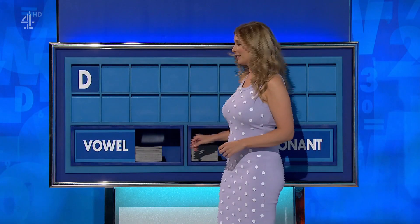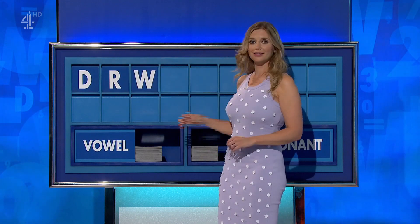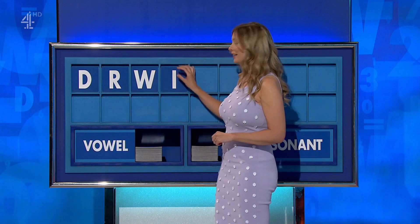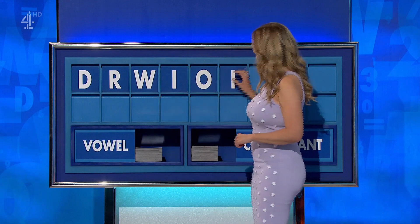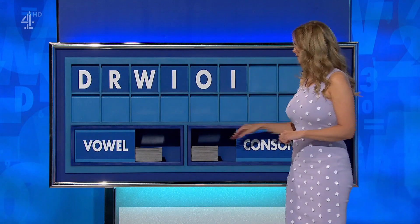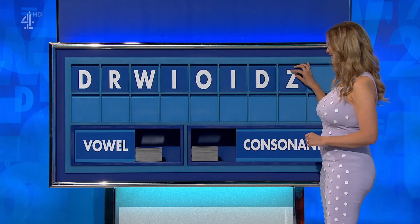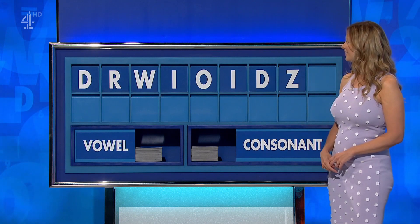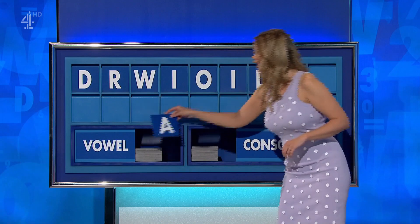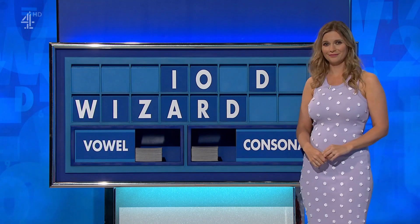Thank you, Paul: D. And another: R. And another: W. A vowel: I. Another: O. Another: I. A consonant: D. And another — Z. This is awful. And a vowel, let's try to improve it with an A. Anything else? No. Wizard was the one. Thank you, James.